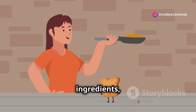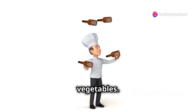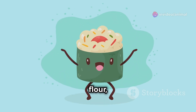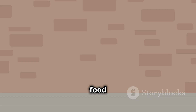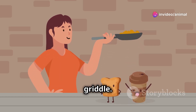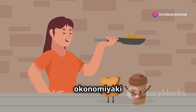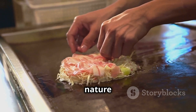You can use a variety of ingredients, with common additions including meat, seafood, and vegetables. The batter is made from flour, eggs, and water or dashi. Okonomiyaki is a popular street food and casual dining option in Japan, cooked on a teppanyaki grill — a flat iron griddle. Often diners cook okonomiyaki themselves at their tables, adding to the interactive and enjoyable nature of the meal.